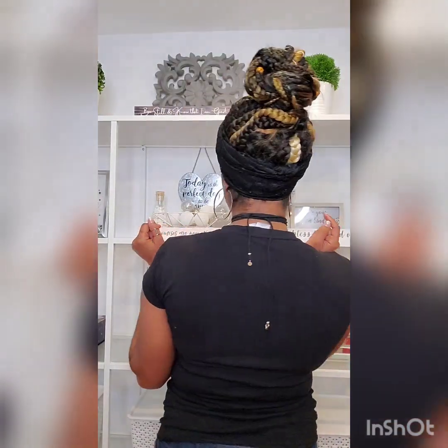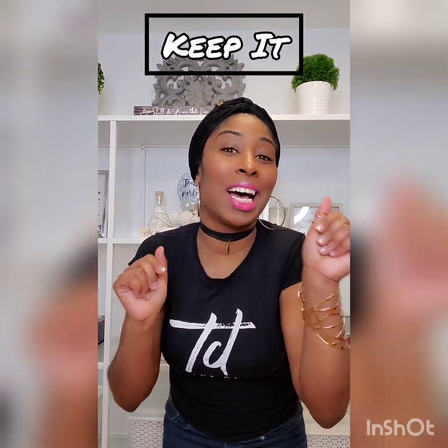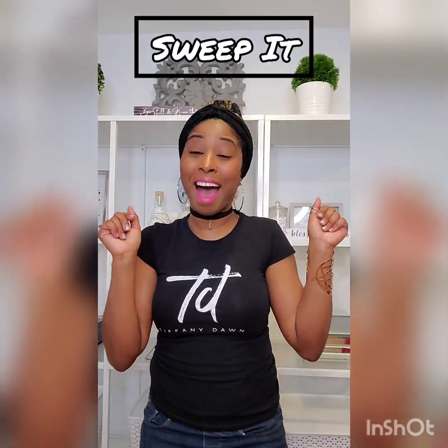This is the result. Yes, my girl — we all got to keep it, we're not sweeping, okay? I just love how this came out. I'm feeling very, very good.